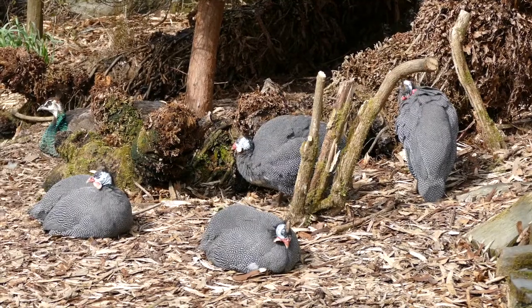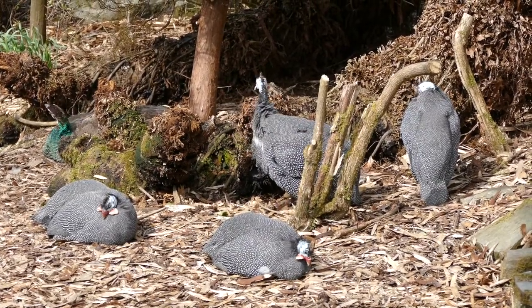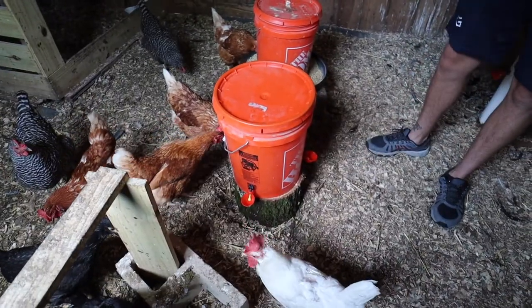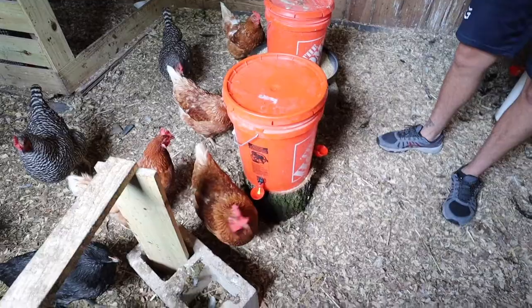Raising guinea fowl is not an easy feat. They say that the Romans tried to domesticate guinea fowl dating back thousands of years, whereas chickens have been domesticated for far less time with quite great success. As a lot of you know, it's pretty easy to keep chickens in your backyard, but guinea fowl are quite the opposite.